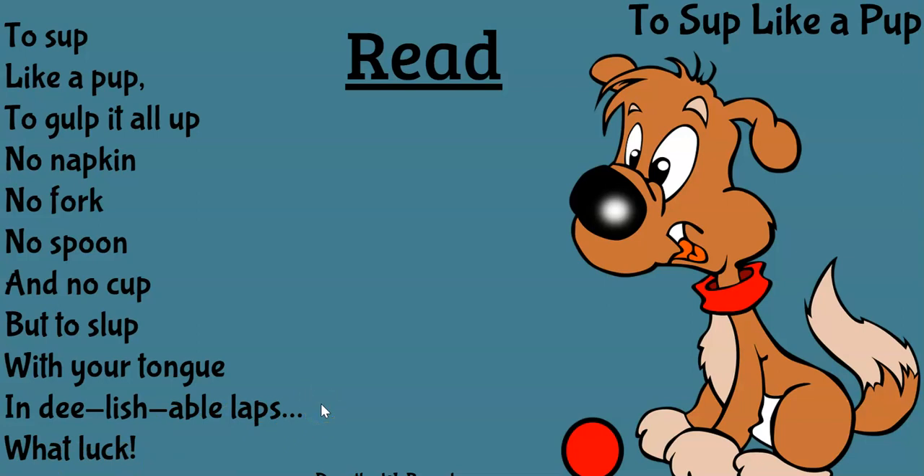One more time, okay? And then we'll be done for the day. Point to the words as you say them. To sup — that means to eat. To sup like a pup. To gulp it all up. No napkin, no fork, no spoon, and no cup. But to slup with your tongue in delishable laps. What luck. It's cute, right? To sup like a pup — basically to eat like a slob.